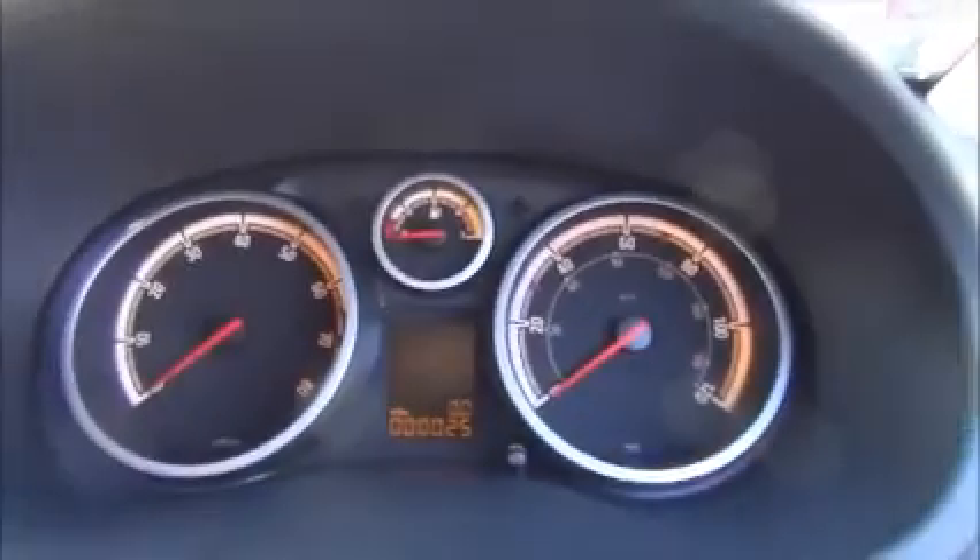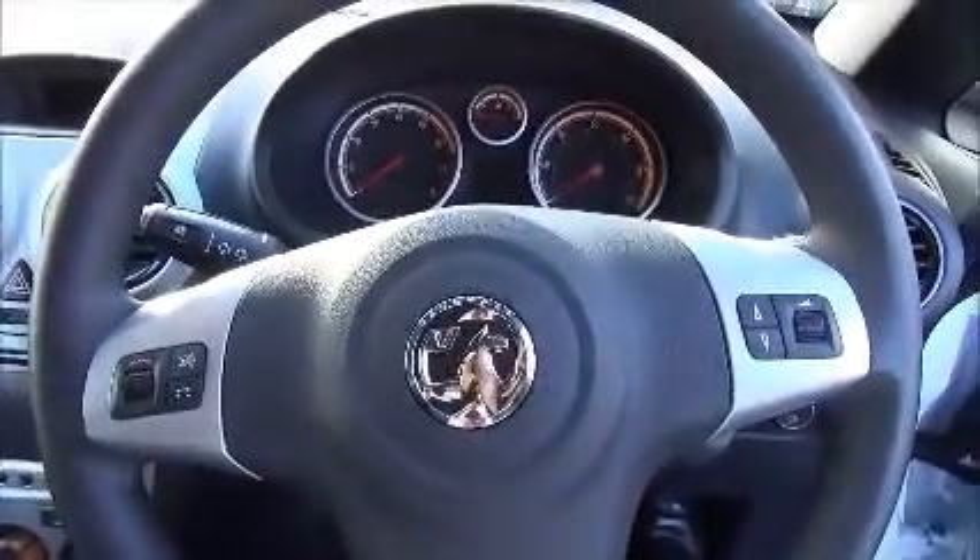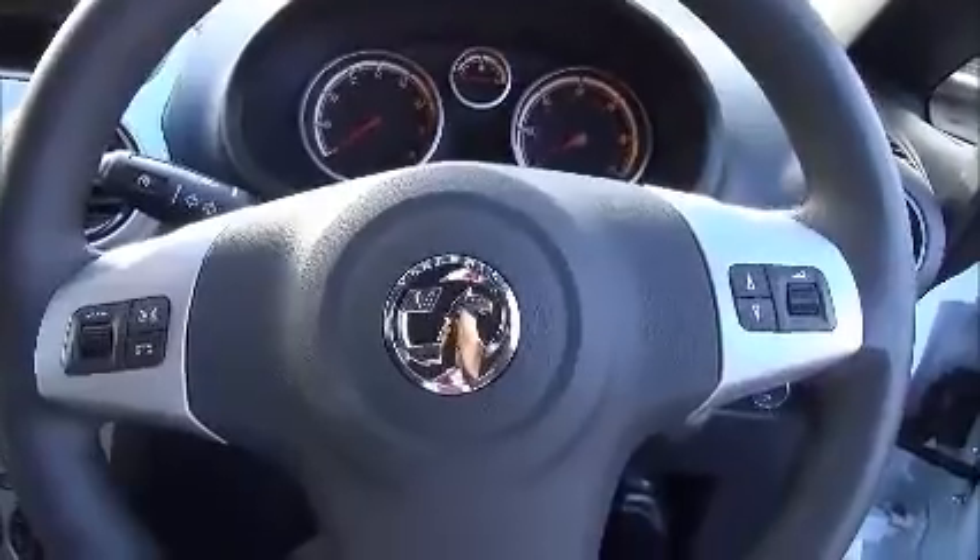This has a warranted mileage of just 25 miles. The steering wheel has steering wheel controls for the volume.